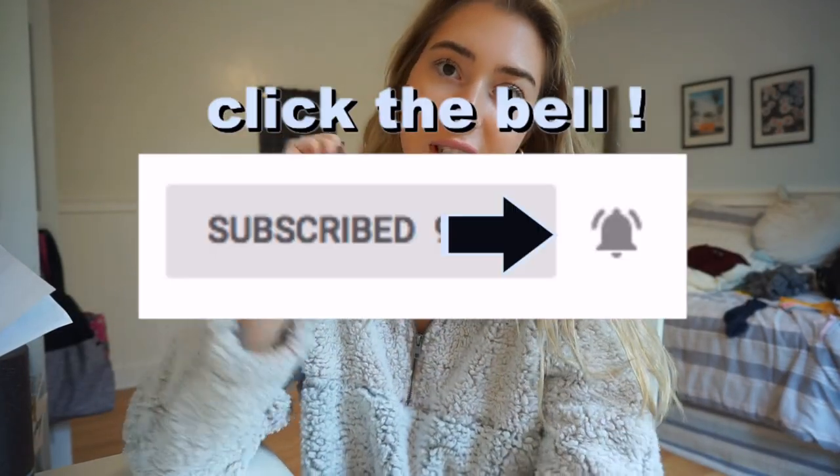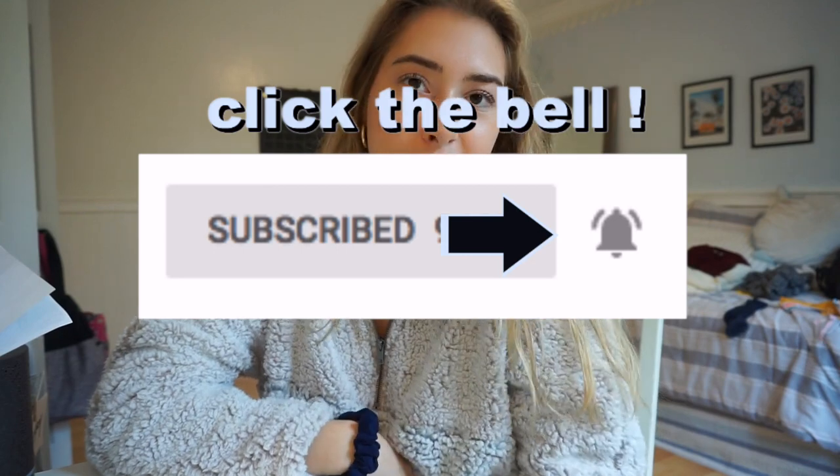Okay so that was everything for my lookbook — hopefully you guys liked this video! If you did, make sure to give me a huge thumbs up and don't forget to hit that subscribe button and turn on post notifications if you want. I hope you all have a great day — I'll see you guys in my next video!